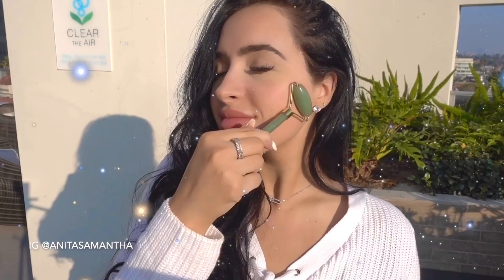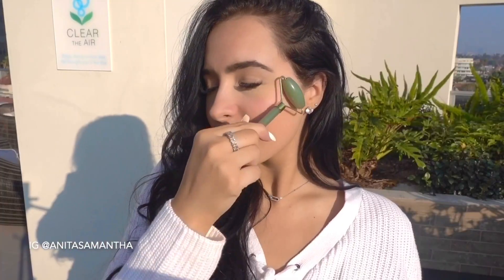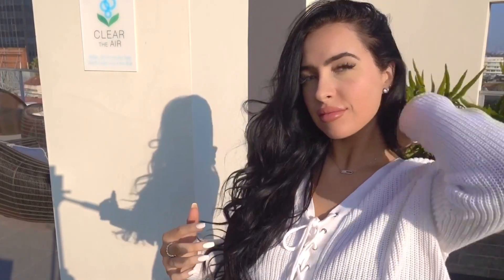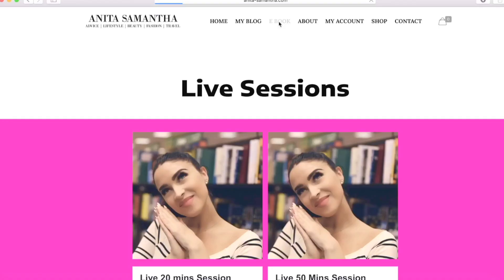Hi loves, in today's video I have a very exciting one — it is my daily facial massage routine. This helps to chisel out those cheekbones, even out your skin tone, get rid of any acne scarring, and de-puff your entire face. So let's begin.